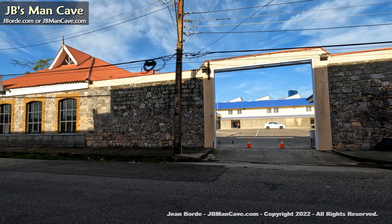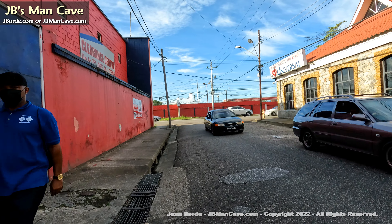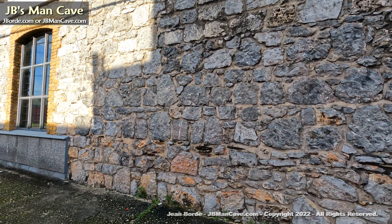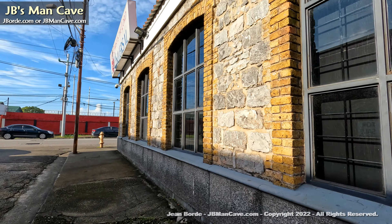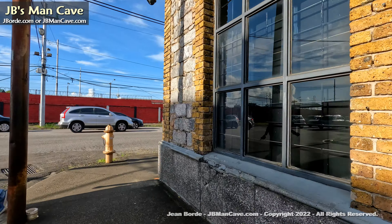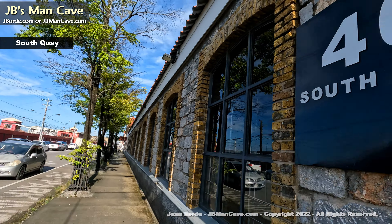For those of you who say 'I came to Port of Spain and I never saw that' — that's probably because you don't come to these parts. You probably park your car in a car park, stay on the west end by Central Bank, west of Frederick Street, and then go home. But that's not the reality — all these areas are part of Port of Spain.